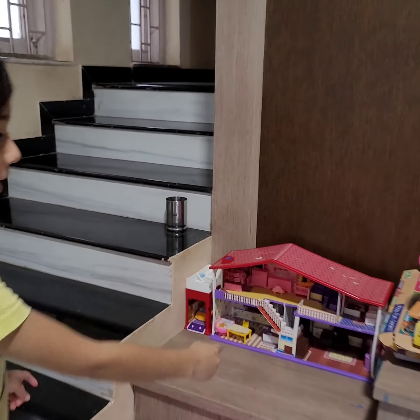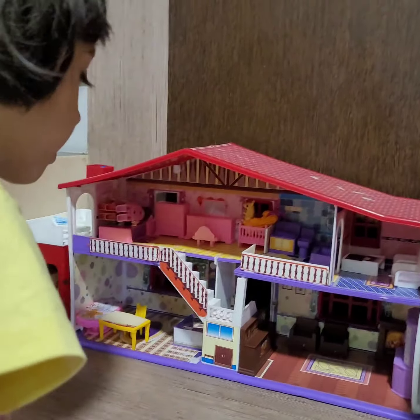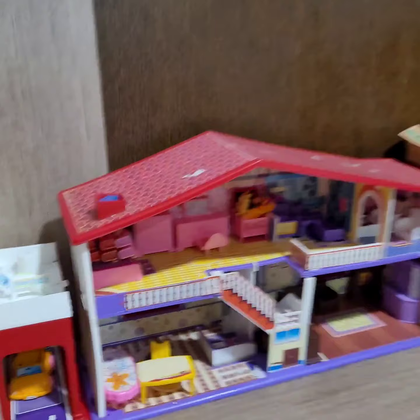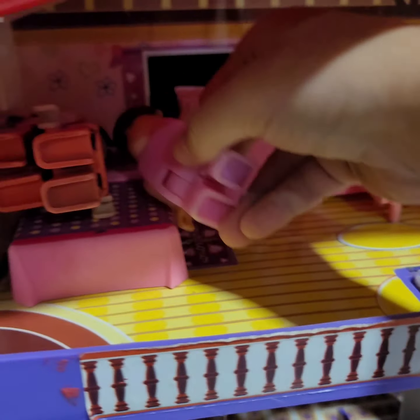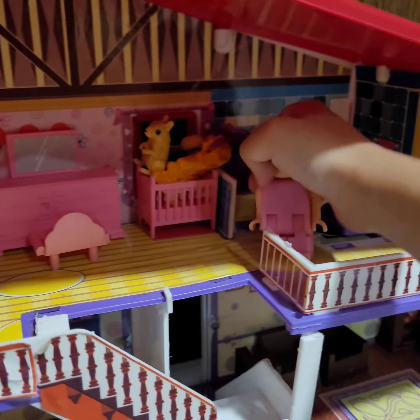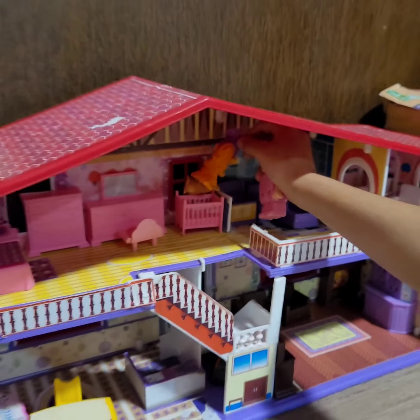So this is my dollhouse here. I have heard it check lights in the night. So we had the people all sleeping. Now they are waking up. This one is going to wake up the baby. Baby, wake up. The baby is now wake up.